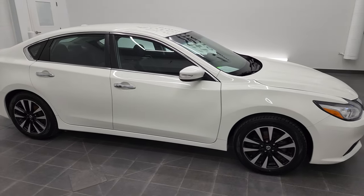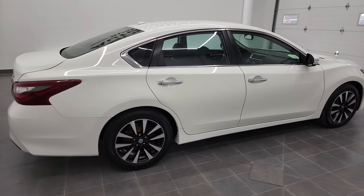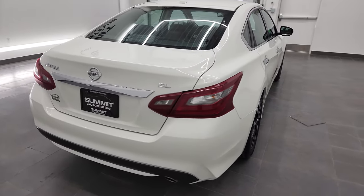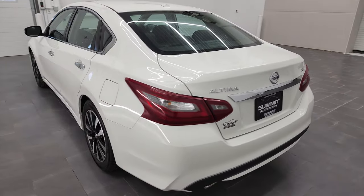Hey, this is Brett and this 2018 Nissan Altima SL is 22J40B. I'm here at Summit Automotive in Fond du Lac, Wisconsin, your new and used car headquarters.